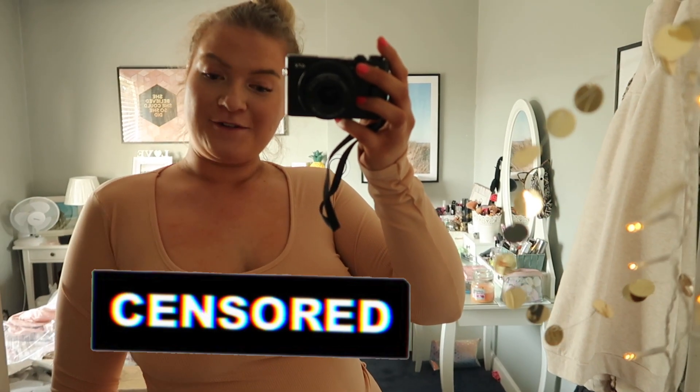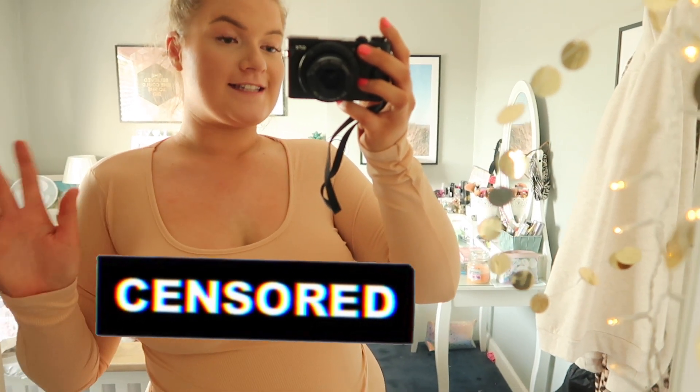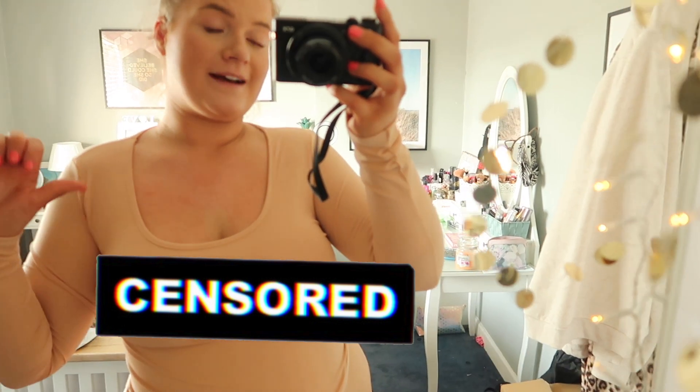This is as far as I've got with the bodysuit — I can't even do the bottom poppers up because it's that tight, I can barely breathe in it. And obviously you can't wear a bra with it either. This is a massive thumbs down.